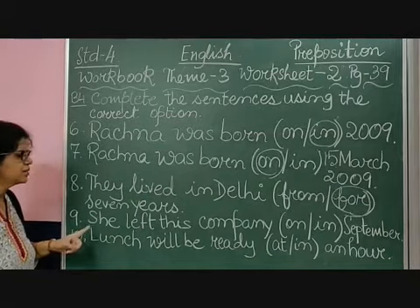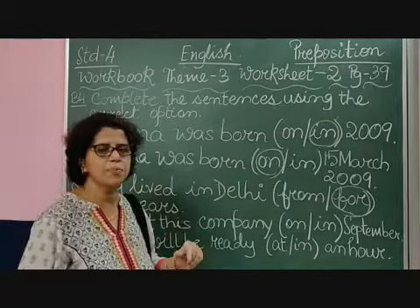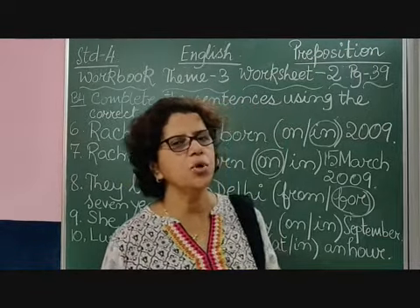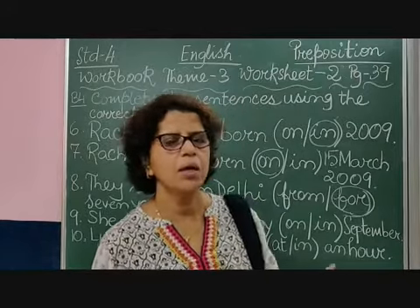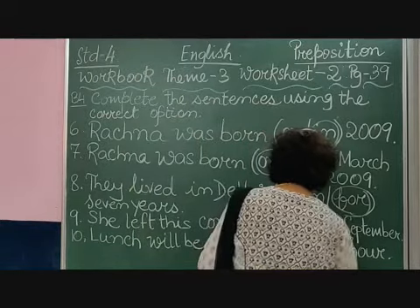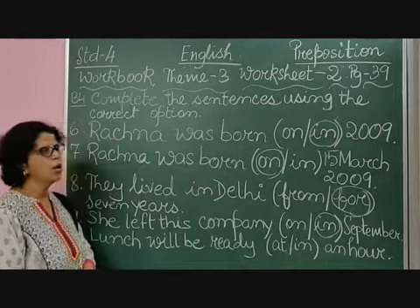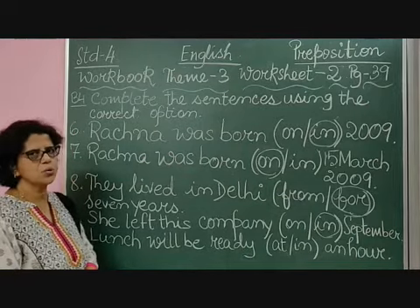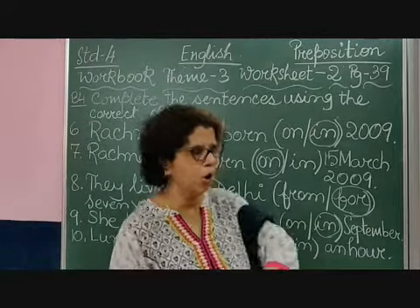Number 9: 'She left this company on September or in September.' Remember, children, when we use the month, do we use 'on' or 'in'? We use 'in'. She left the company in September. So: for the date we use 'on', for the month we use 'in', for the year we use 'in', and for the days of the week we use 'on'.